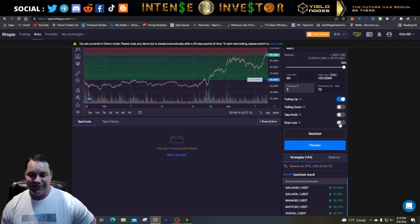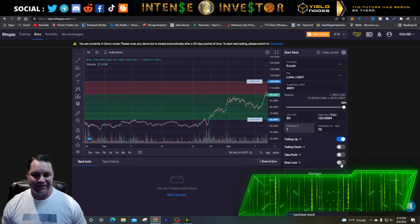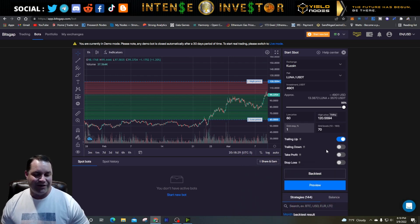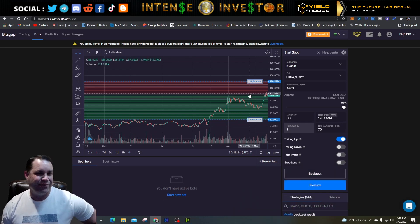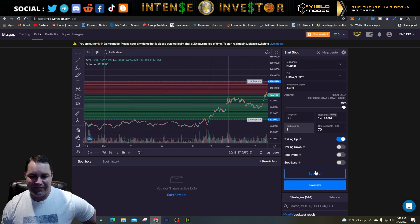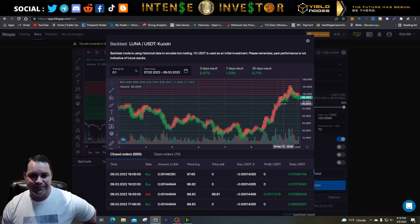I don't usually enable stop loss because sometimes you'll get a wick that drops or spikes and you want the bot to take advantage of that. I also don't enable take profit or trailing down because my grid level is already set low. Let's run the backtest — the 30-day result was around 6%, which is good. A bank savings account might give you half a percent.